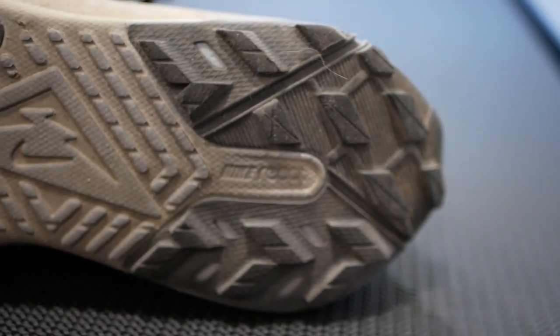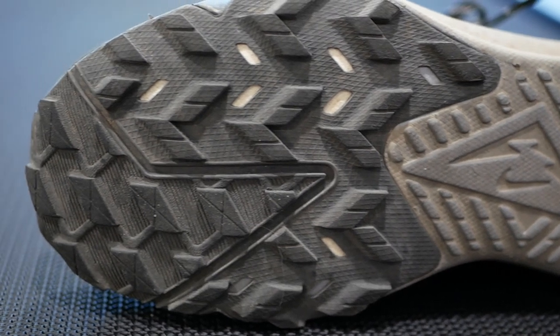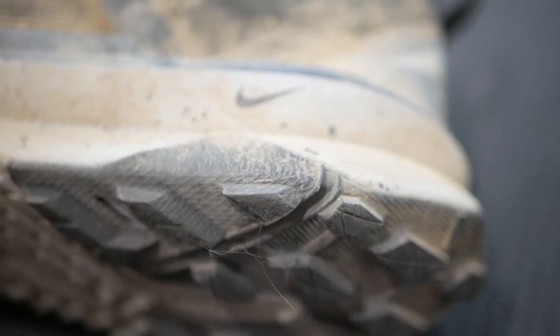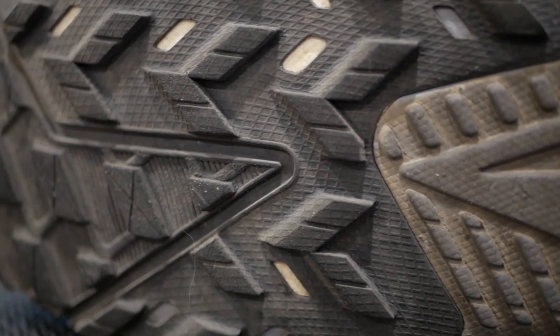The outsole is a combination of their high-abrasion rubber — just a little bit in the back of the heel — and by far their softest rubber compound they've ever used across most of the shoe. I think they call it Mitin rubber. I don't know much about it other than it's pretty soft, pretty tacky, and I didn't have any traction issues with this shoe. I believe they said six-millimeter lugs in the forefoot.